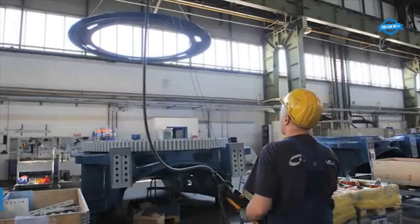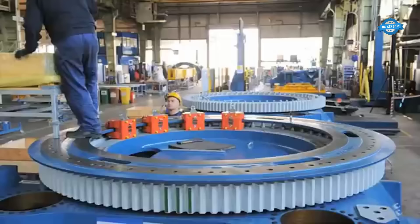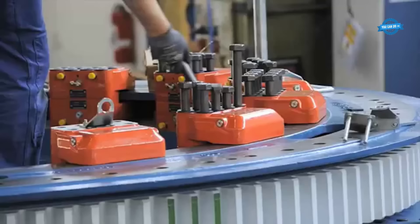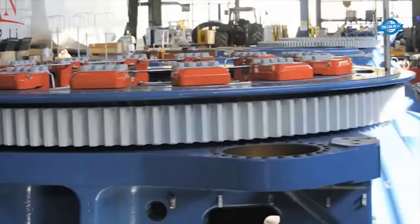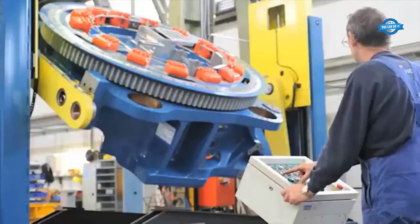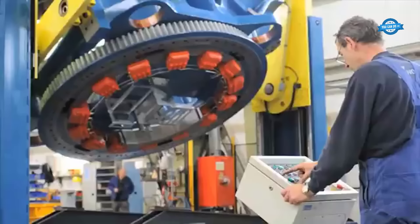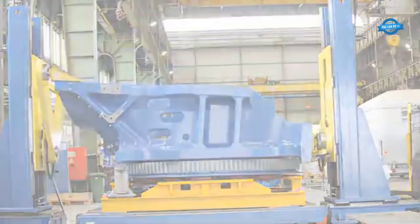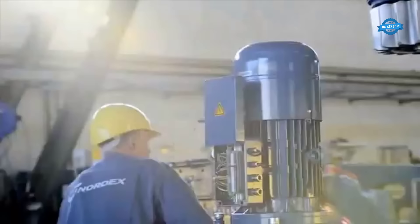With a vision to contribute to a greener future, Nordex has set ambitious goals, including providing fully recyclable turbine blades by 2032 and reducing the carbon footprint of its turbines by 25% by 2025. This dedication to environmental responsibility has yielded significant results, with approximately 60 million tons of CO2 emissions saved worldwide in 2022 alone due to the implementation of Nordex turbines.